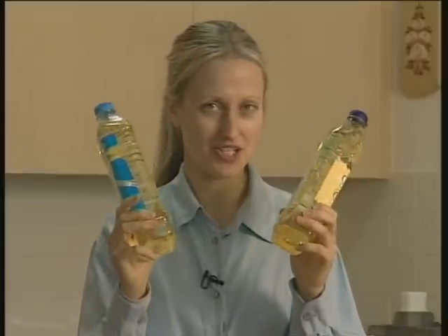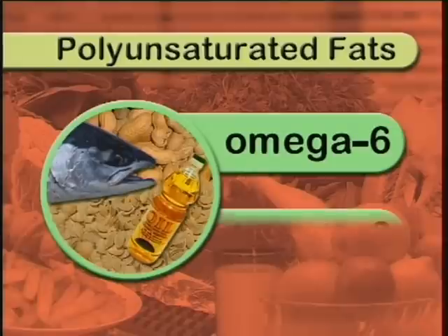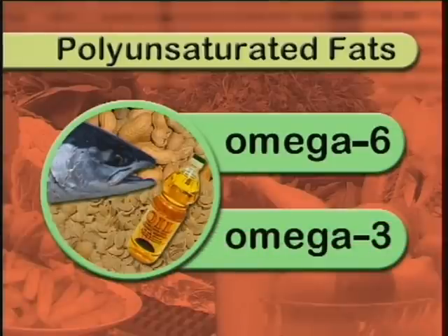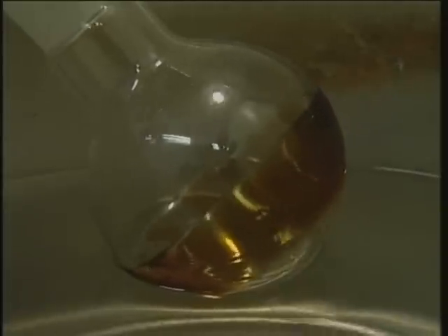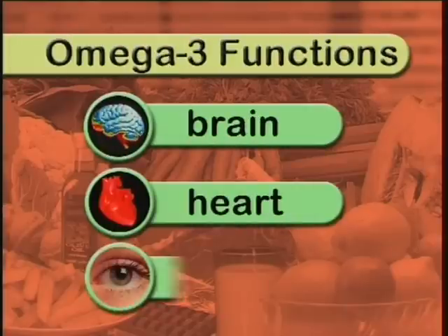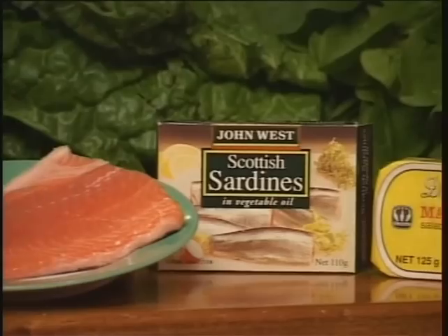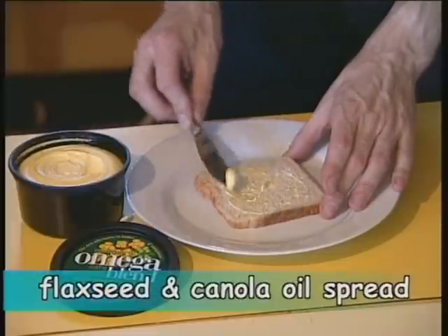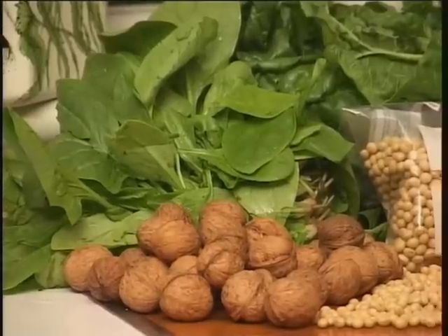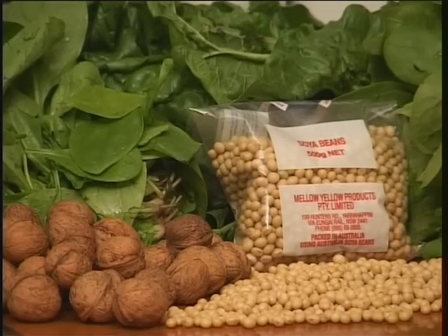However, not all polyunsaturated fats are the same as far as our health is concerned. There are two types of polyunsaturated fats: omega-6 and omega-3 fatty acids. Both are essential for a balanced diet. In recent years, we have learnt that we eat far too little of one of these — the omega-3 fatty acids. They are important for brain function, heart function, and retinal function. The retina is a layer of cells at the back of the eye. Omega-3s are found in fish such as salmon, sardines, and mackerel, in flax oil, and in new products like this which substitute for butter and margarine. Omega-3s are also found in walnuts, soybeans, and to a lesser extent in dark green vegetables such as spinach. So it's easy to make them part of your diet.